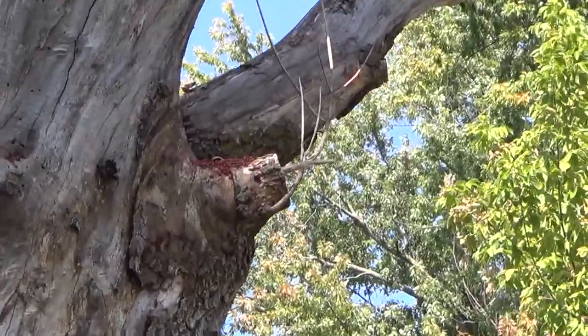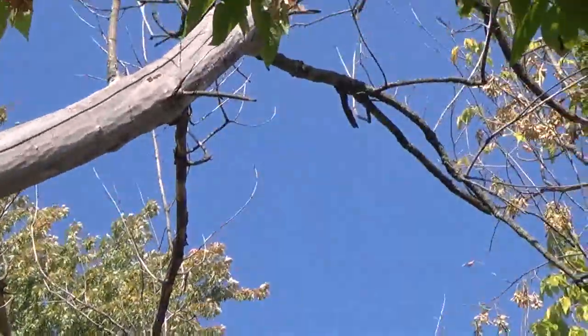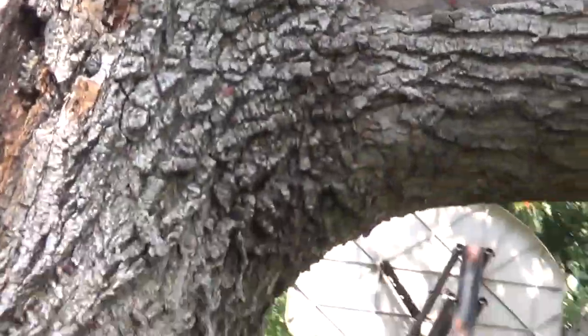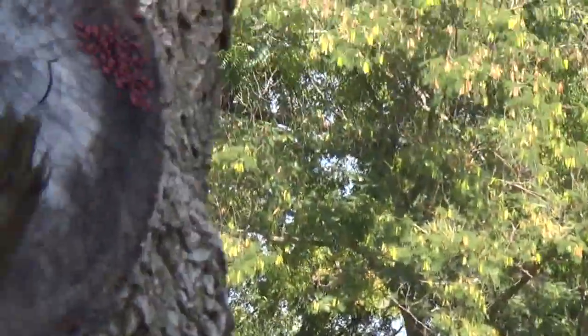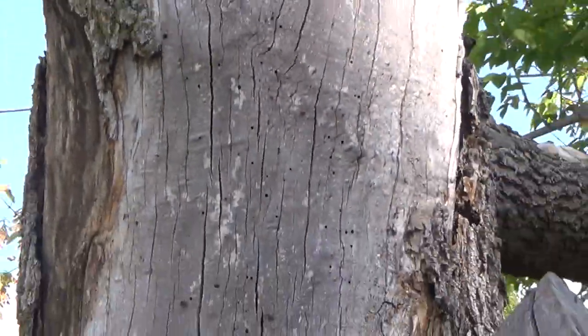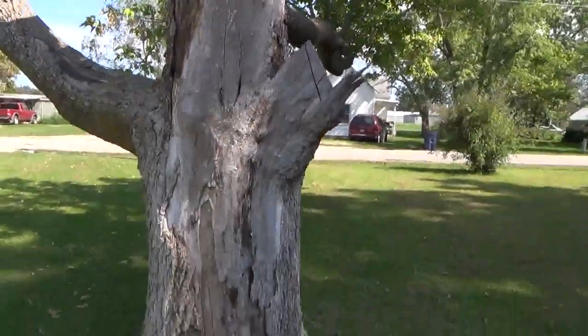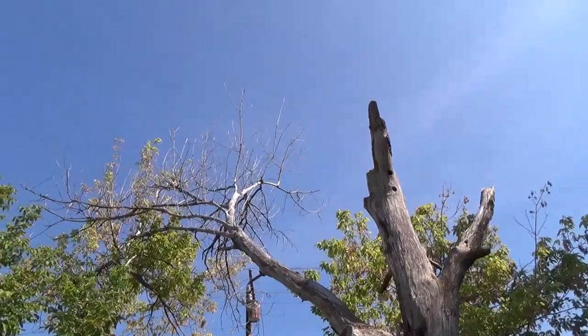They're climbing everywhere, up and down the branch of that dead one. And then the other tree on the other side of my house where I first noticed back in 2006 — that was a box elder that we lost also. And I have no clue why all these trees continue to get damaged and die.